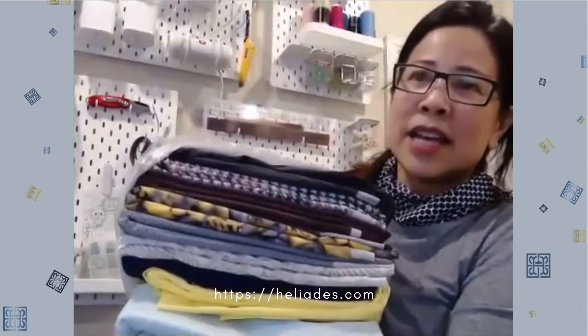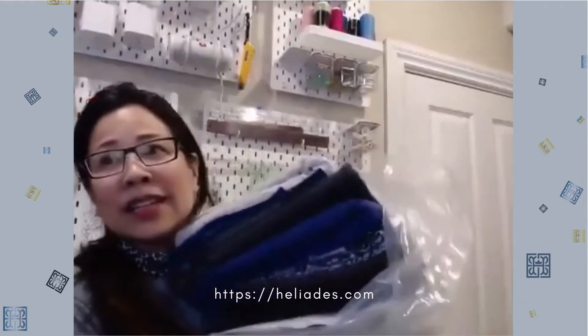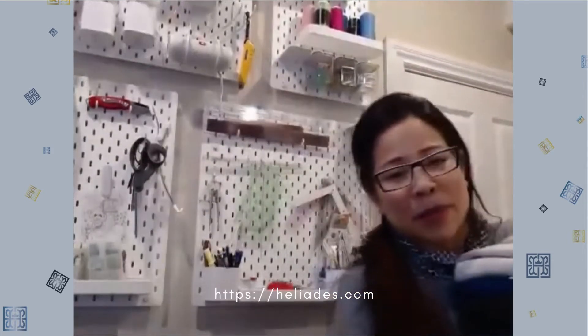One of my fabric orders arrived yesterday and I'm really excited about it. I wanted to show you real quick. Here is one batch. Here's another batch of fabric. Let me pull one out to show you. All of this fabric is rated and certified UPF 50.